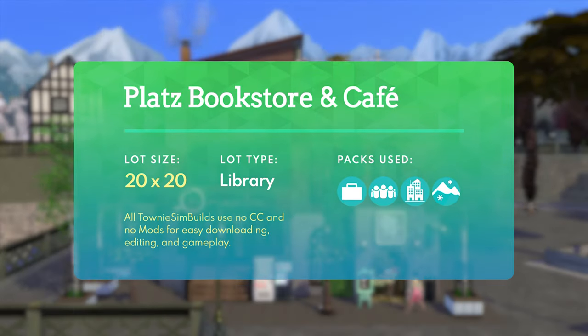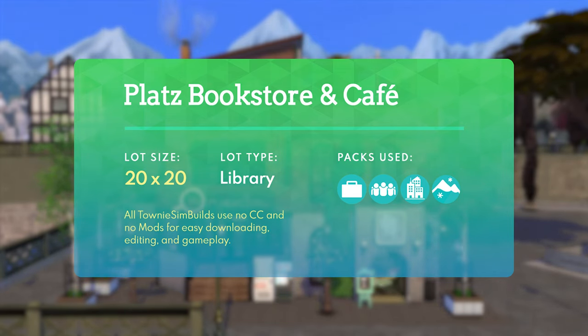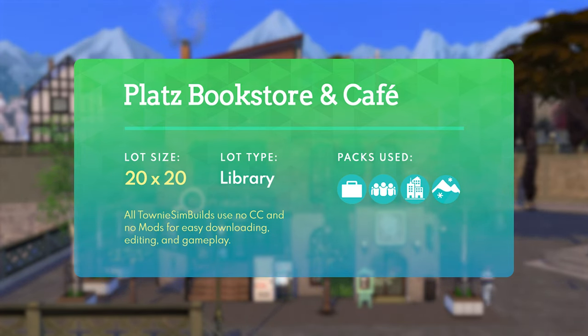Looking at the lot specs as a whole, this is a 20x20 lot — super small, and it can fit into a lot of worlds. If you want to use it in Windenburg, maybe San Myshuno, or another Sims 4 city, it'll work great. The lot type is set to library, but as mentioned you can also operate this as a retail store using those debug item books if you want to set those for sale. Alternatively, you can use this as a cafe making use of those espresso bars.